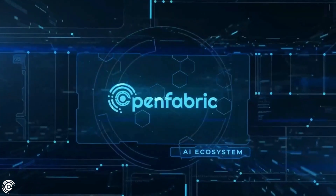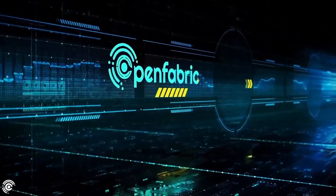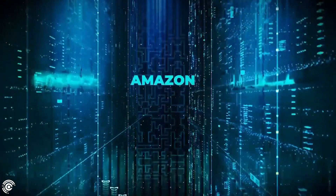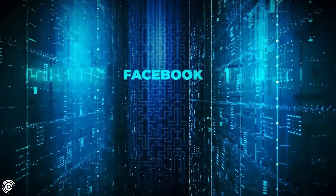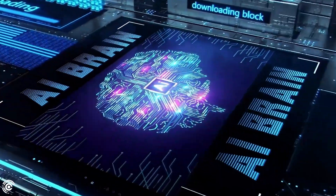All of this is thanks to the new AI ecosystem of OpenFabric. With OpenFabric, you have unlimited access to the full potential of AI technology, and the next Google or Amazon might be waiting just around the corner. Its open architecture platform provides the perfect combination between a powerful AI brain and a strong blockchain muscle.